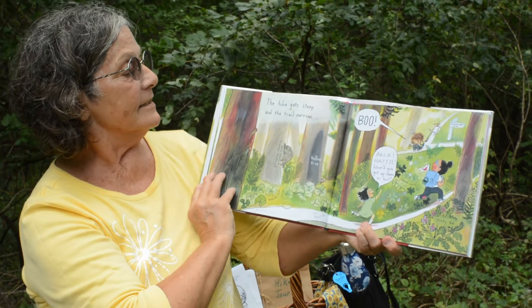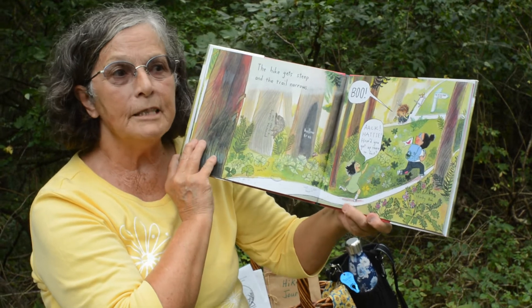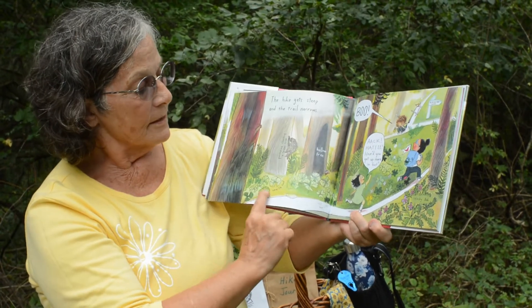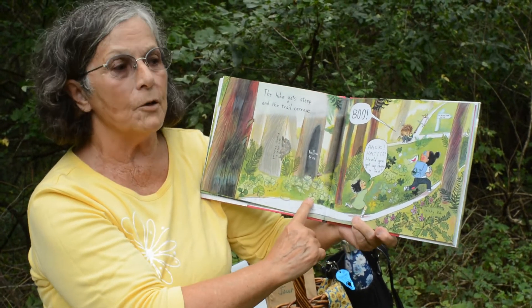The hike gets steep and the trail gets narrow. We're in the deep woods with the big trees. We see the leaves and another hole in the tree — a hollow in the tree.